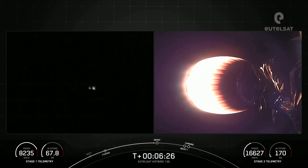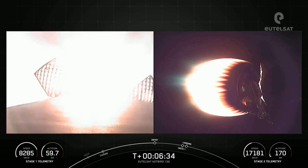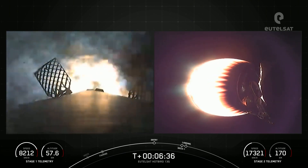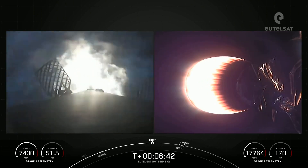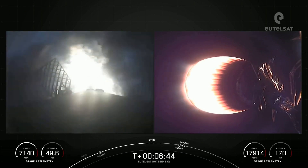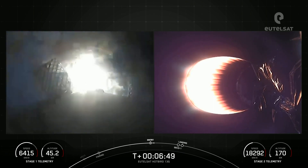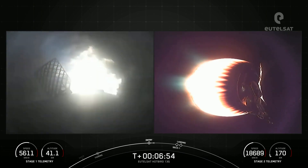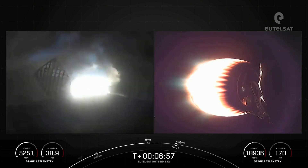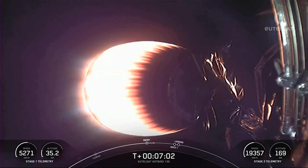Stage one FTS is saved. Stage one entry burn startup. As you can see the left-hand screen light up — those three engines have ignited. This entry burn will last about 25 seconds. Stage one entry burn shutdown. That concludes the entry burn for the first stage.